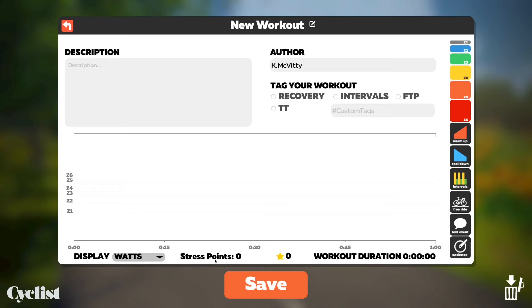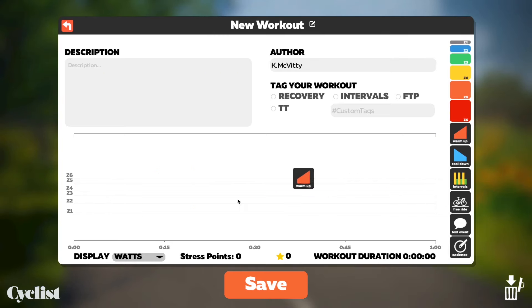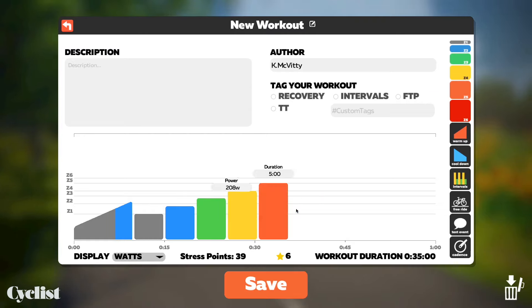Want a custom workout? No problem! An easy drag-and-drop interface lets you create the perfect session to meet your skill level and training demands. You can drop in and adjust blocks in each zone to target something specific or to try out a new workout.